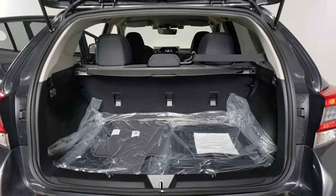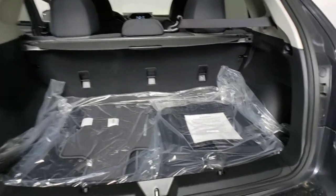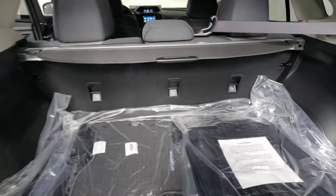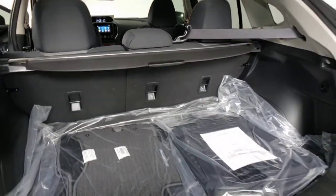Electronic stability control, tire pressure monitoring system, trip computer, bucket seats, power windows, four-wheel disc brakes, power steering.